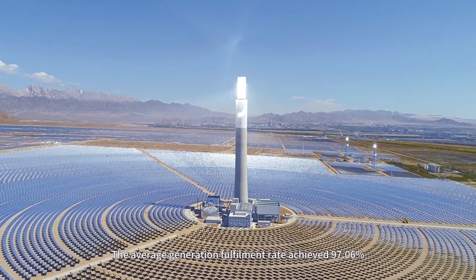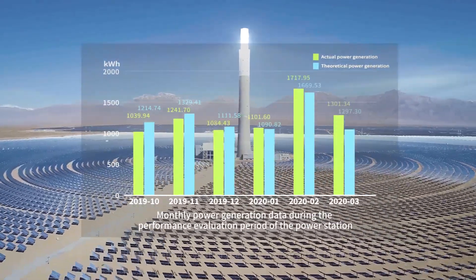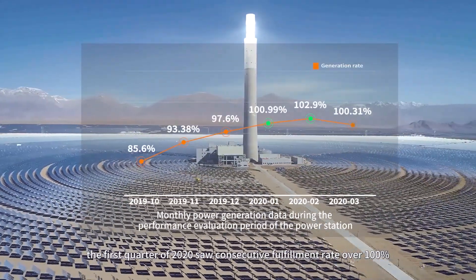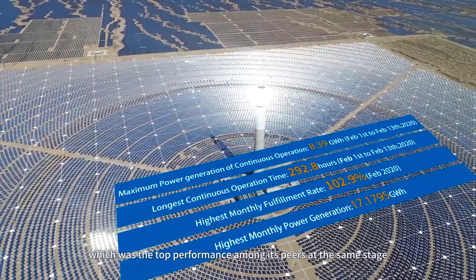The average generation fulfillment rate achieved 97.06% in the first half-year of the performance test period. In particular, the first quarter of 2020 saw consecutive fulfillment rates over 100%, which was the top performance among its peers at the same stage.